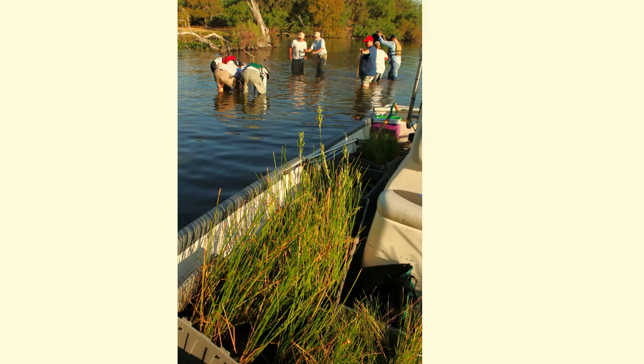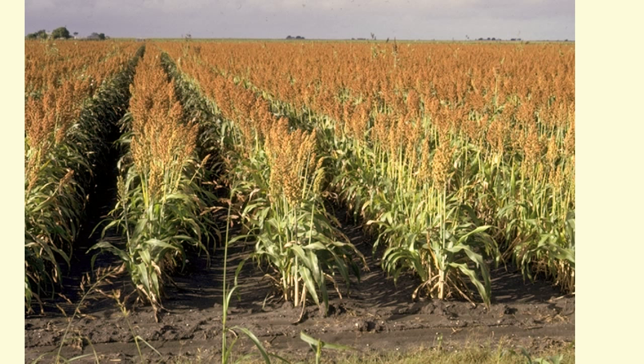Photosynthesis causes plants to release water vapor into the air in the process of transpiration. A one-acre cornfield — about the size of a football field — can give off as much as 4,000 gallons of water every day through the corn plant's leaves, or as much water as you would use in about 600 showers.